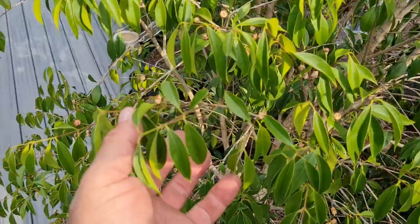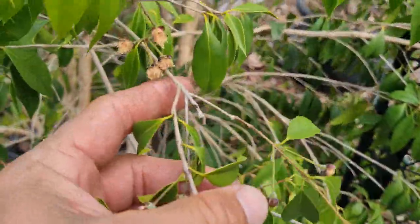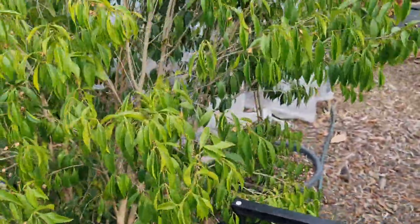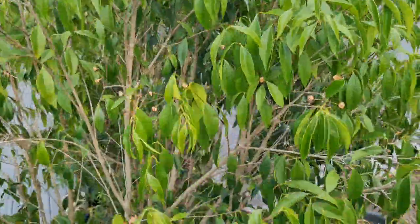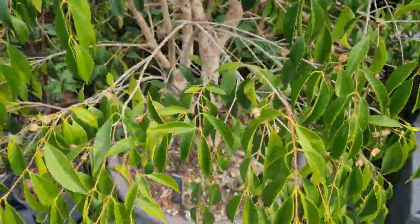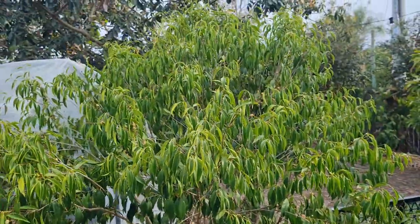The Kwabiju has flowered really well this year — lots of flowers all over it. It tends to look a bit sad every afternoon because it's been really hot. There's flowers up here, all over the whole tree. So hopefully that sets a reasonable amount of fruit as well.